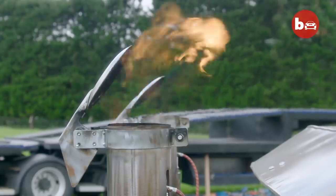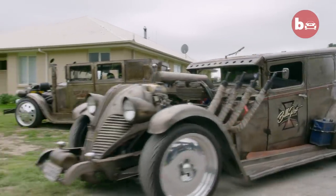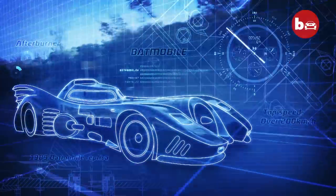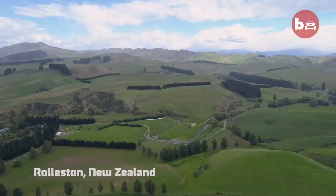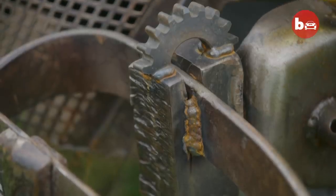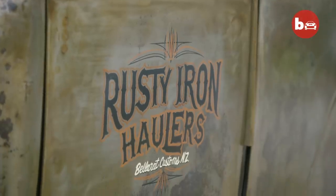Building cars is just fun to create as you go. You don't know how it's going to look until you're finished, and it's the end product that you hope to achieve. I don't like to copy what other people have. I like to build cars that stand out from the others.